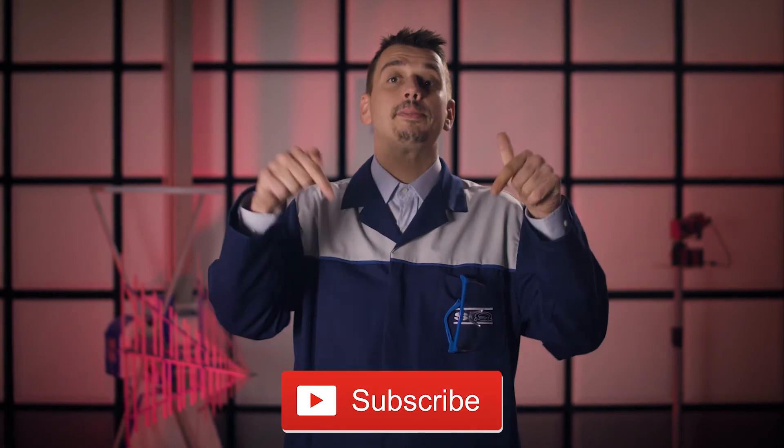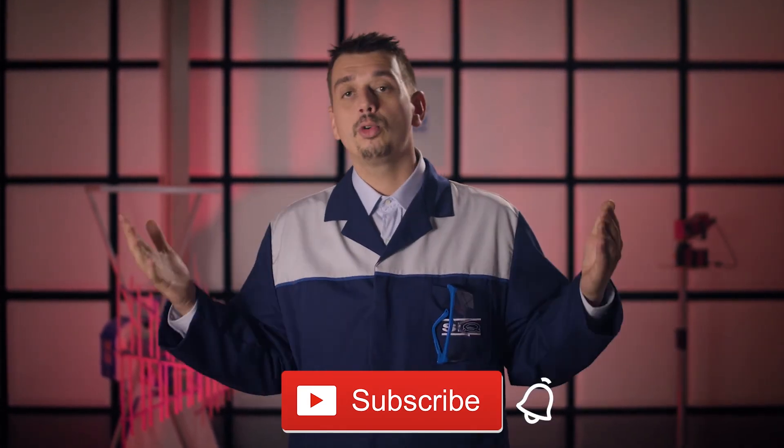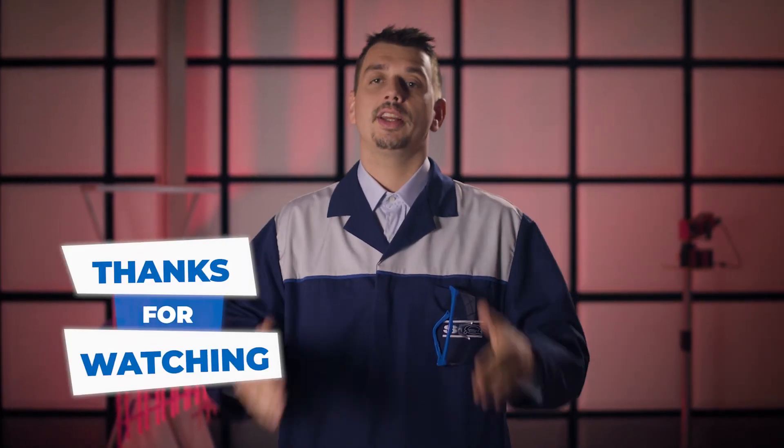If you like science, how things work and how they are tested, don't forget to click subscribe with the bell aside for more cool videos. Thank you for watching. See you!